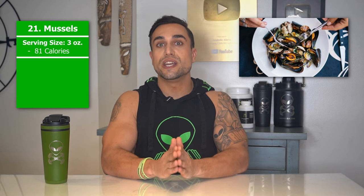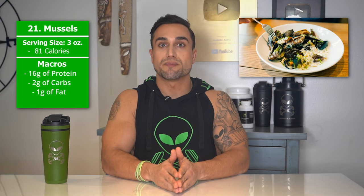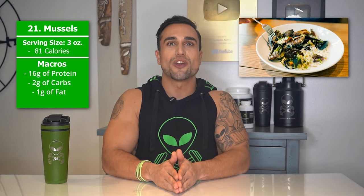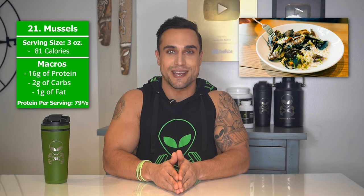Food item 21 is mussels. The serving size we're referring to here is 3 ounces. Total calories are 81 calories, and the macros are 16 grams of protein, 2 grams of carbs, and 1 gram of fat. The protein percentage per serving for mussels is at approximately 79%.